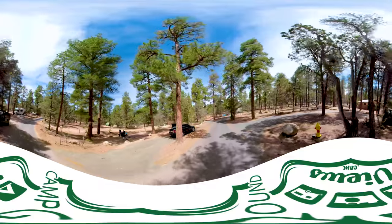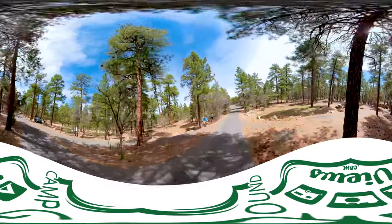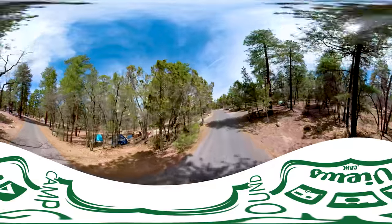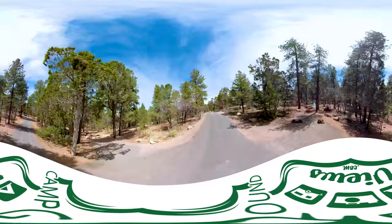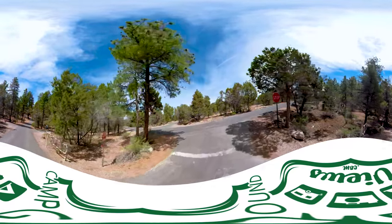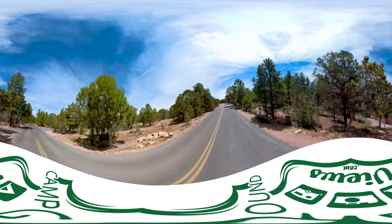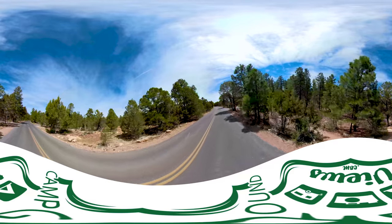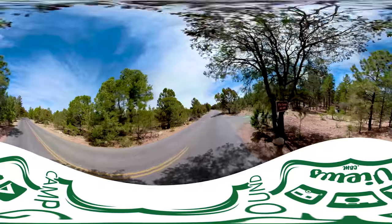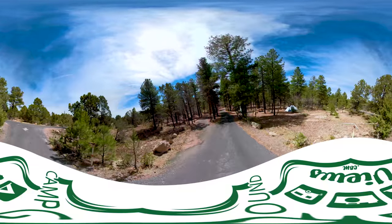There are something like 300 sites in this campground, and I hope you find this 360 tour useful as a tool to help you have a more enjoyable camping experience. If you're interested in what other campgrounds look like in the area, go to campgroundviews.com and you'll find 360, regular video, and photographs of the large majority of campgrounds and RV parks — not only in this region but across the country. The campground view is maintained by campers for campers, and I'm sure you'll find the information is highly useful for planning your next trip. We're now entering Fur Loop, which begins with site number 60 on our left. 61 is on our right.